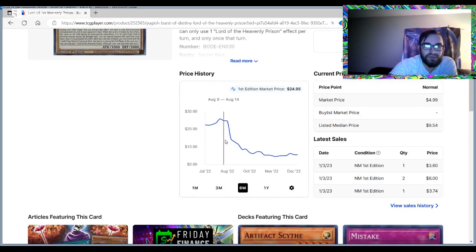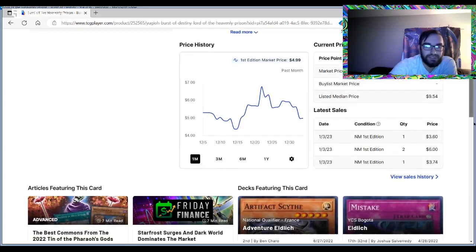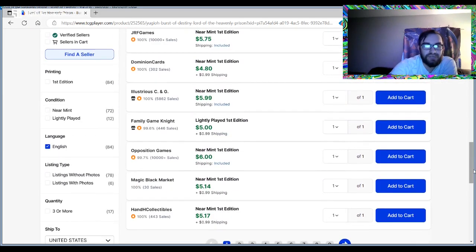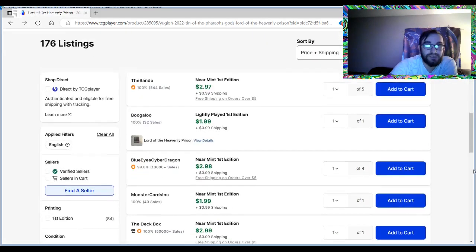Six months ago this card was $25. So could it get to at least $10 from $30-35? And could this version get to five dollars? We'll leave this one alone since it's not really a penny stock.